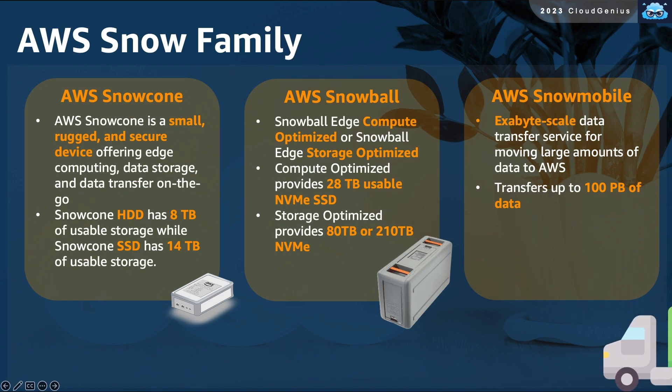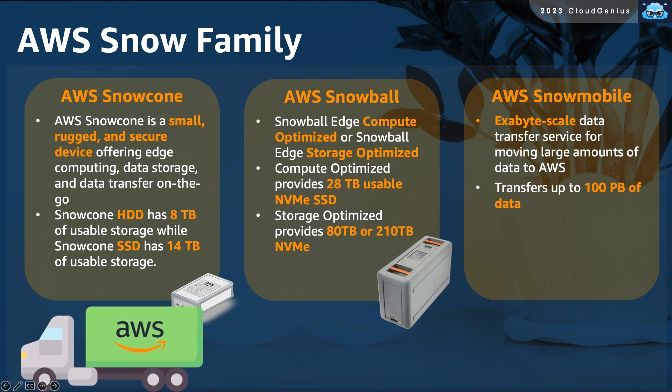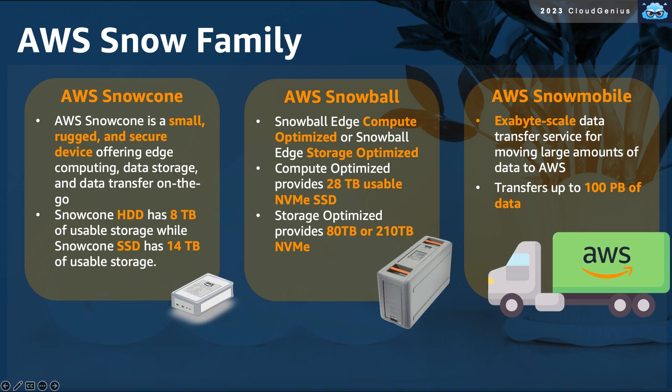And if you need more capacity than that, you've got the Snowmobile, which is a data center on wheels. It is a data center loaded on a truck that can be driven to your data center and can carry up to 100 petabytes of data, then driven back to AWS to offload that data to your account.